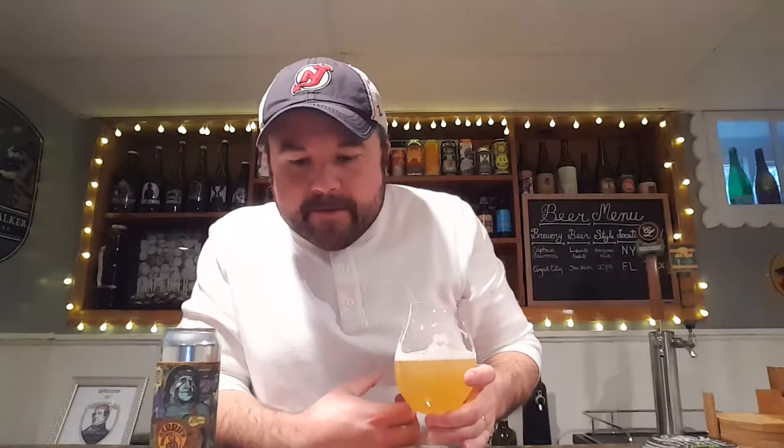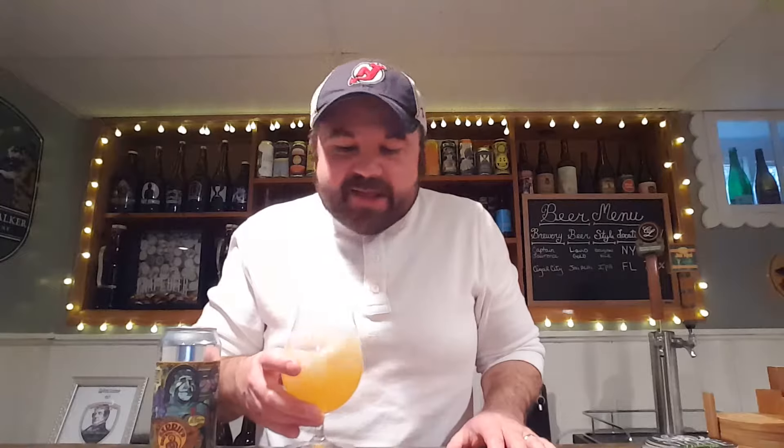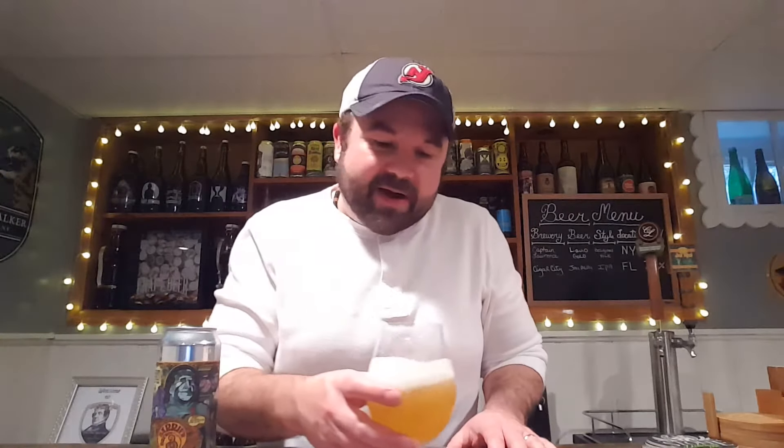Going back in for another taste. It's really, really good. Like, it's a Session IPA, so there's only so much you're going to get out of it, but it's a crusher — super easy to drink. It's very grapefruit forward. The nose is spot on, it smells really nice. This is a really great beer, especially for a Session IPA.